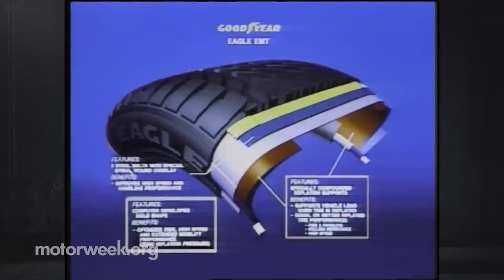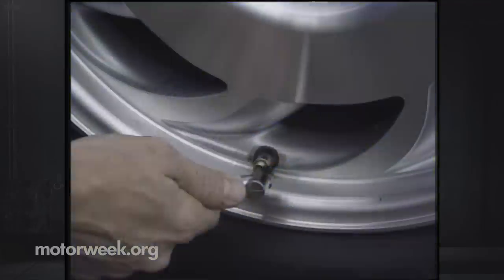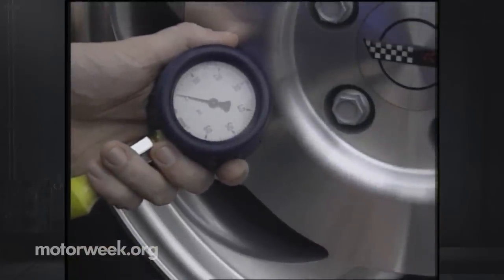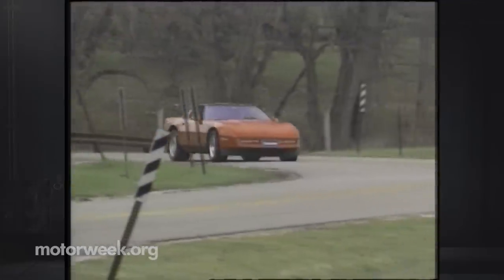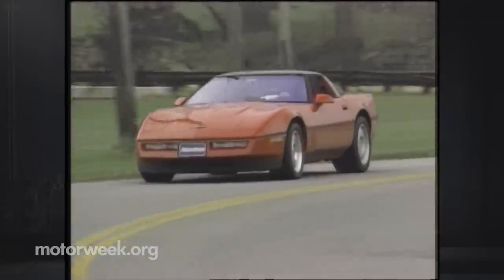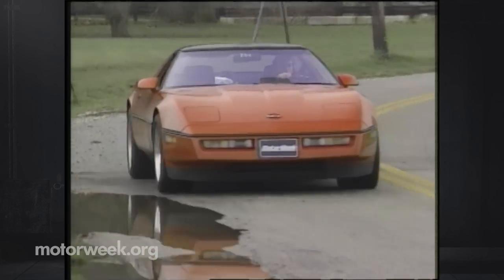The EMTs use the same GM low-pressure warning system as the Bridgestones. Like the Bridgestones, we found there was little difference to handling and feel with one of the Goodyear EMTs deflated. As long as you drive carefully, the EMT feels like it could easily stand the wear required to get you to a distant repair facility.